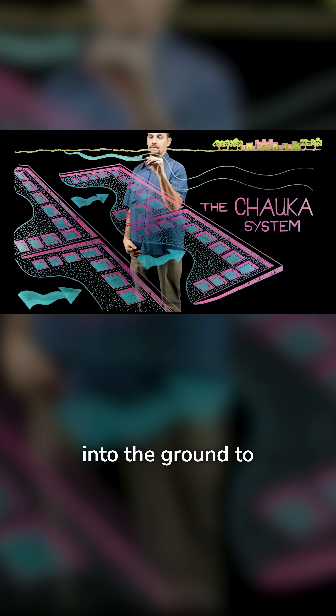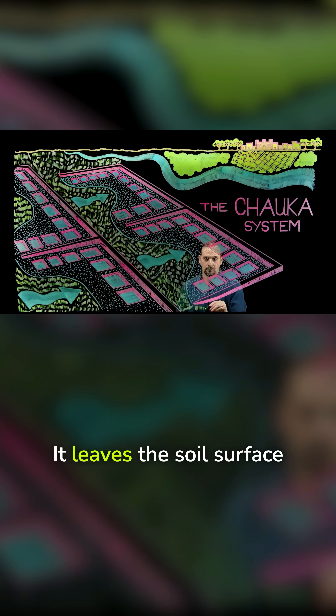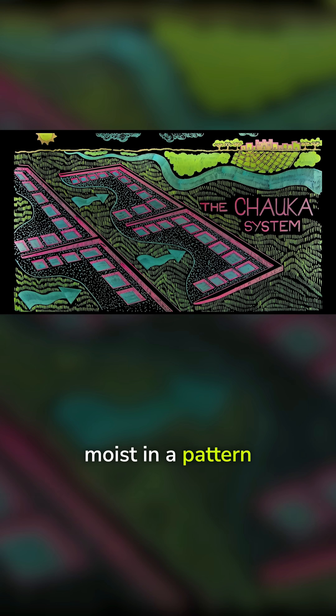The water then seeps into the ground to recharge the aquifer. It leaves the soil surface moist in a pattern like we see here.